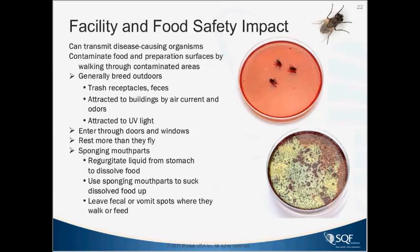Flies can land on and walk around on ingredients, packaging, and processing equipment, dropping off whatever they've previously landed on. They can carry and transmit known pathogens such as Salmonella, E. coli, and Staphylococcus, along with many other pathogens associated with large flies.